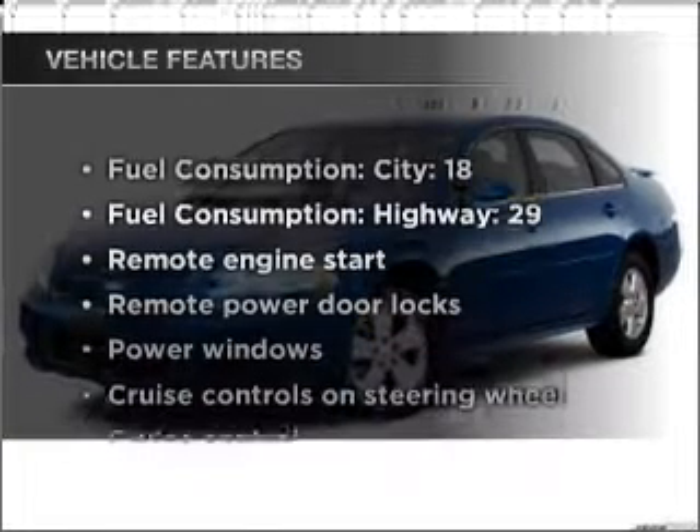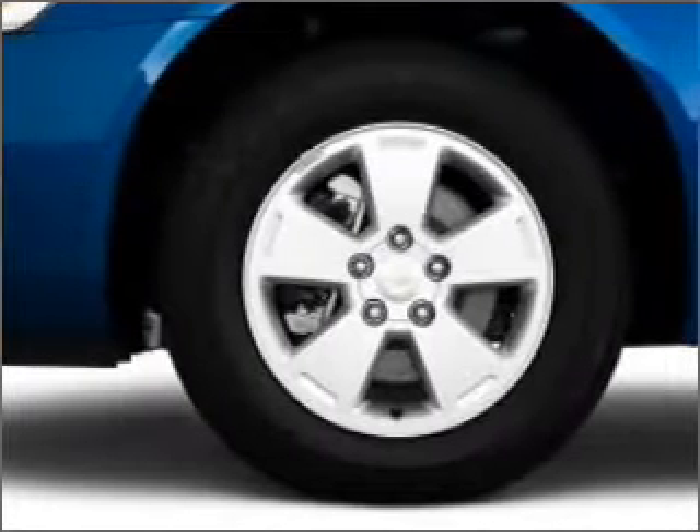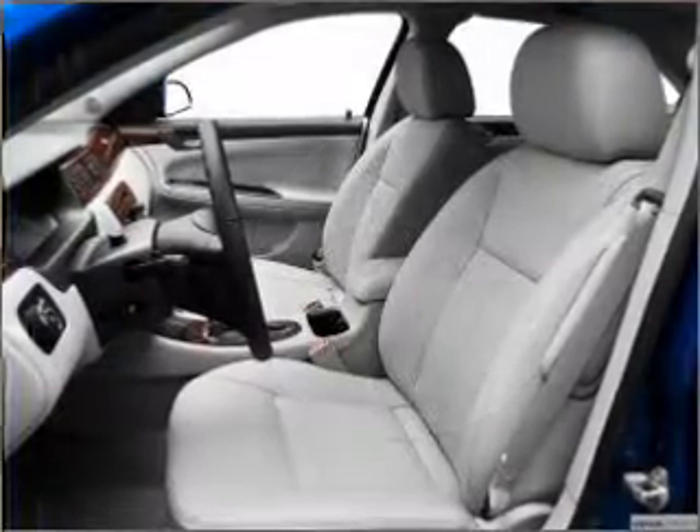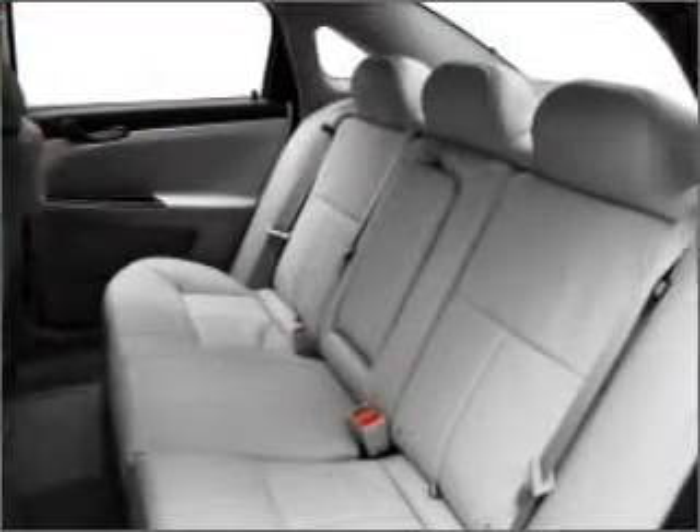Enjoy these notable features included in this ride: air conditioning, power door locks, power windows, power steering, cruise control, power mirrors, an AM-FM stereo with a CD player, and an adjustable tilt steering wheel.